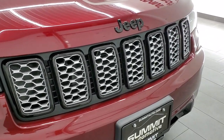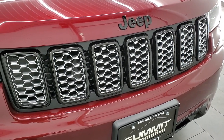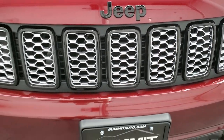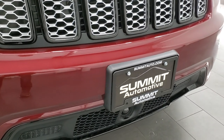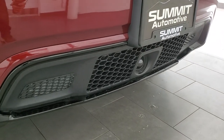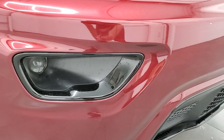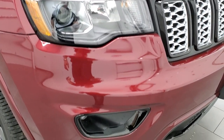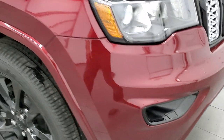Notice you get the gloss black accents around the grill, as well as the gloss black Jeep logo. That's all part of the Altitude Appearance Group, as well as the gloss black surround on the bottom and the fog light bezel too. Those are the projector lamp headlamps and the projector lamp fog lamps on here.